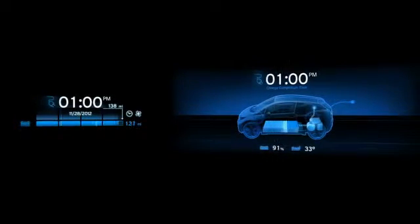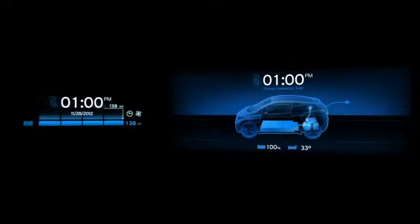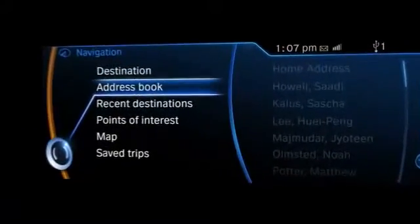The car charges while you're at lunch. In an hour's time, it will be fully charged and ready to drive. After lunch, you come back to your car and start it. The main menu opens and you enter navigation mode, then enter your next destination.